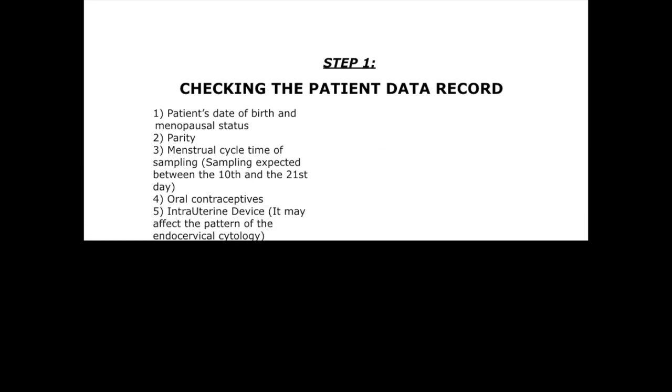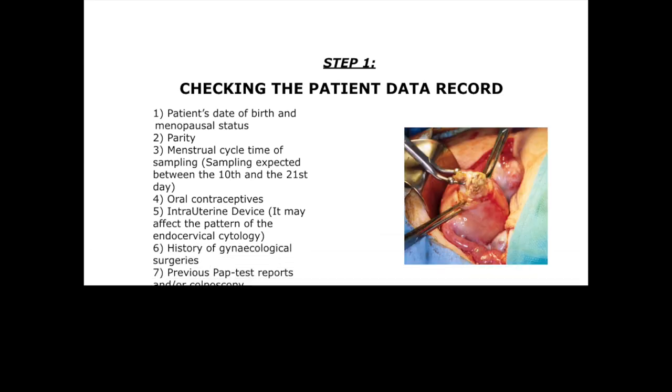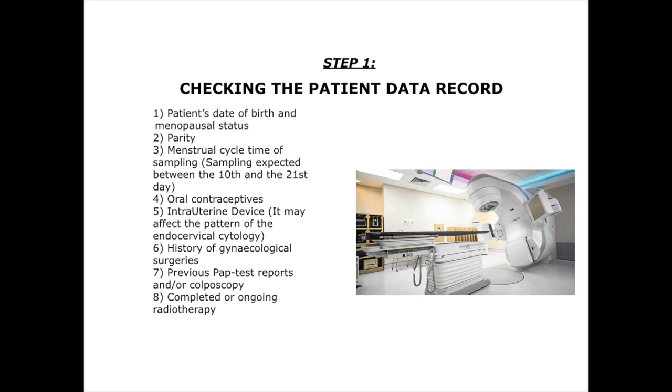4. Oral contraception. 5. Intrauterine device, which may affect the endocervical side to the metaplasia. 6. Gynecological surgeries. 7. Previous Papanicolaou test reports and colposcopies. 8. Completed or ongoing radiotherapy.